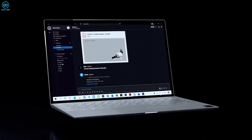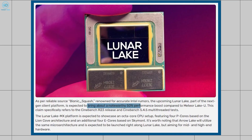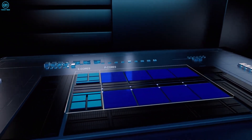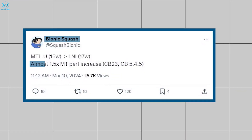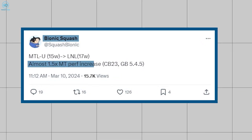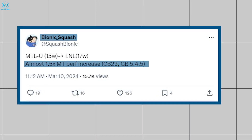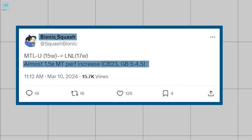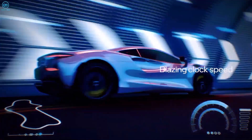According to a tech insider who goes by the name of Bionic Squash on Videocards.com, Lunar Lake from Intel will bring about a 50% performance boost compared to Meteor Lake, even with the decrease in overall core count from 12 to 8. Lunar Lake chips can tackle this feat in multi-threaded applications such as Cinebench 5.4.5 at 17 watts, 2 watts higher than Meteor Lake. However, the TDP for Lunar Lake is expected to go up to 30 watts, offering potential single and multi-core performance gains over its predecessor.